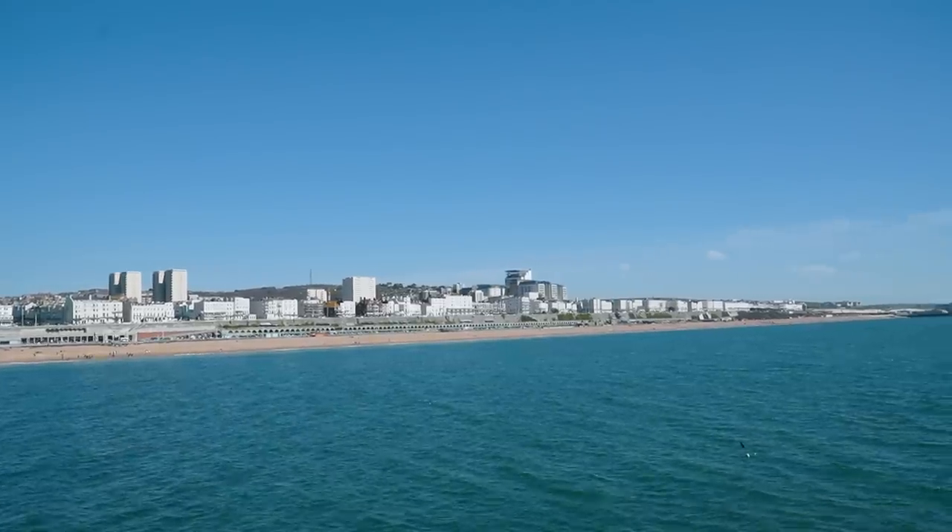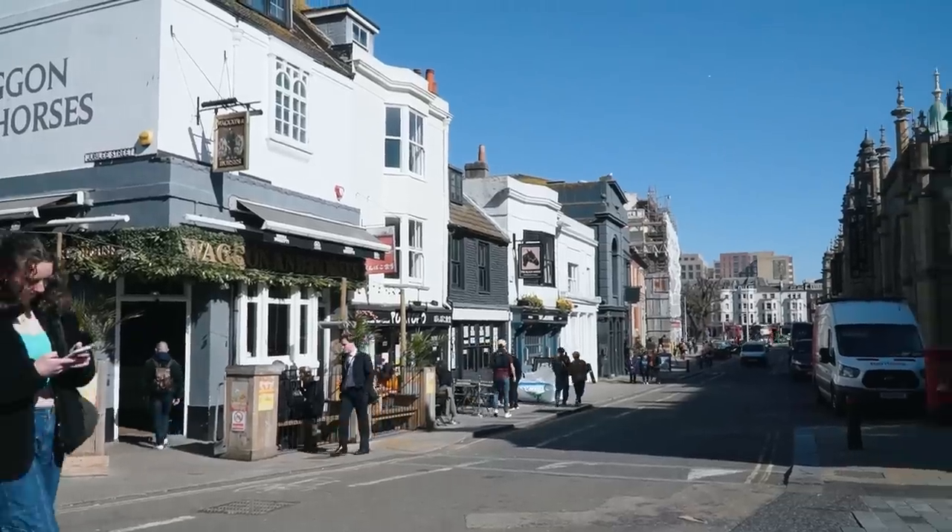We're taking you along as we explore one of the most vibrant and unique cities in all of England, Brighton. It's a popular destination known for its stunning seafronts, lively culture, and iconic pier. It seems to differ from everywhere else that we've been in England and it really seems to offer something for everyone. So let's go explore.